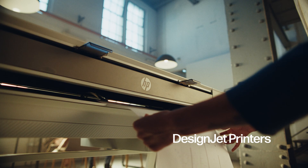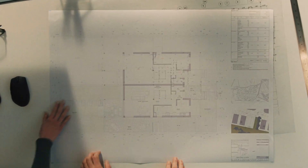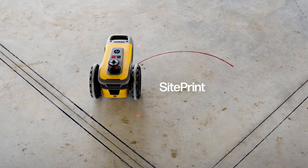Deliver accurate prints with intuitive simplicity with DesignJet printers. And autonomously lay out whole plans on jobsite floors up to ten times faster with SitePrint.